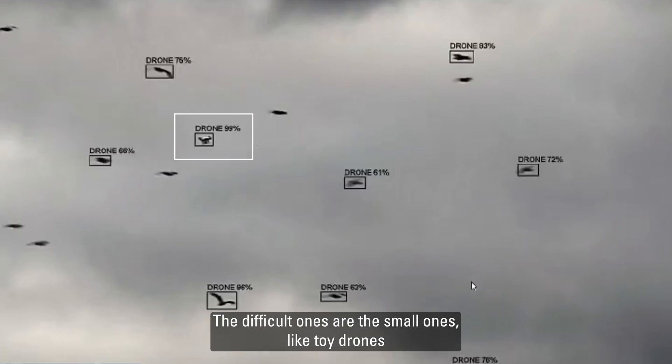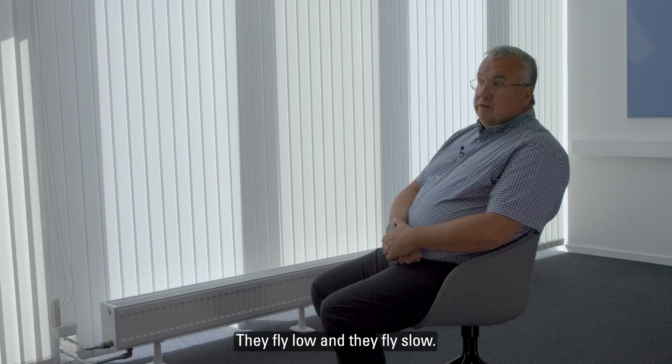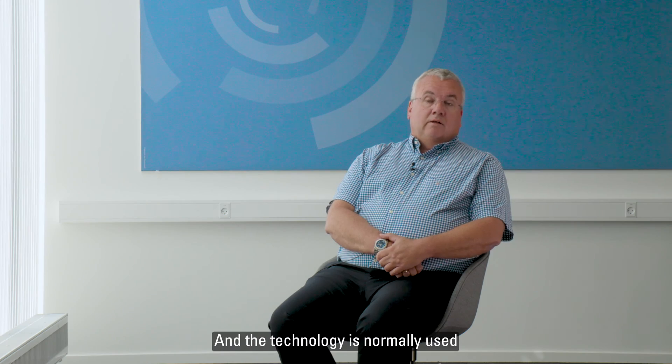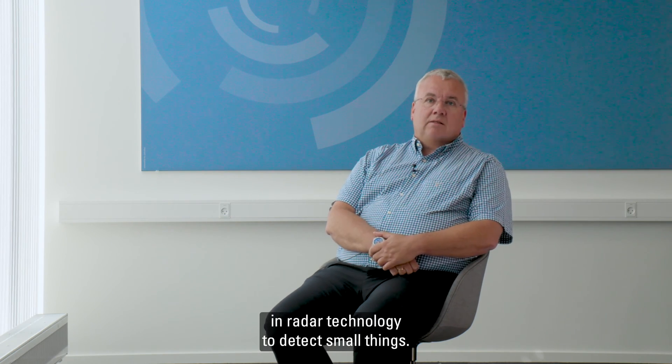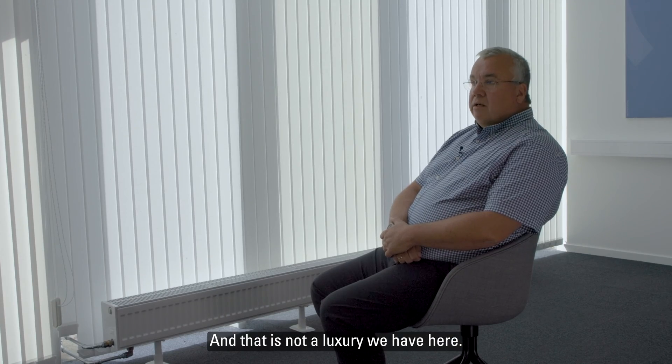The difficult ones are the small ones, like toy drones, which are size-wise like a bird. They fly low and they fly slow. The technology normally used in radar to detect small things requires that they either fly high or fly fast — and that is not a luxury we have here.